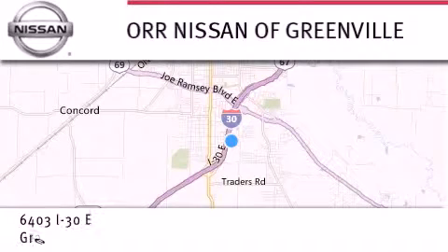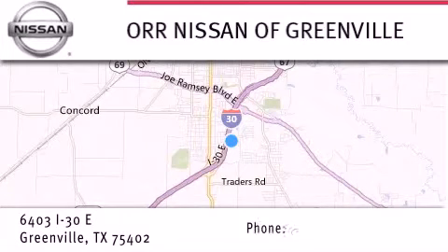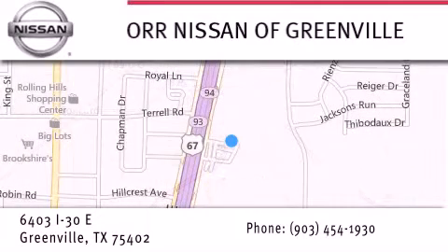If you have any questions, visit our website NissanofGreenville.com, give us a call, or stop by our dealership. We are conveniently located at 6403 Interstate 30 in Greenville, only 35 minutes east of Dallas. We look forward to serving you.